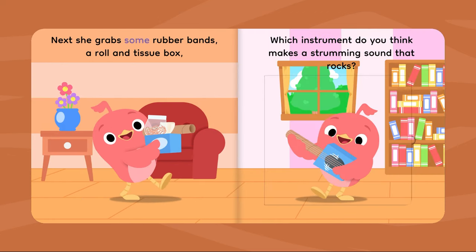Next, she grabs some rubber bands, a roll, and tissue box. Which instrument do you think makes a strumming sound that rocks? A guitar!